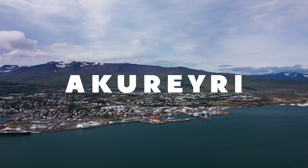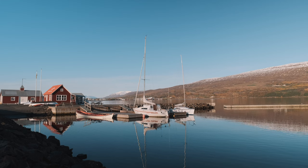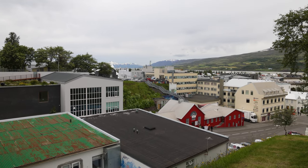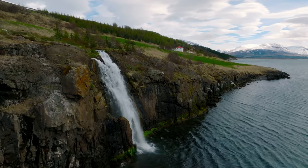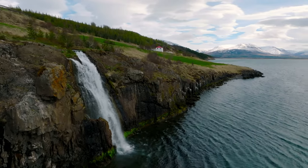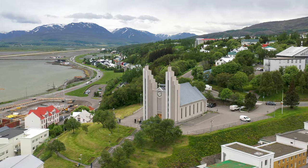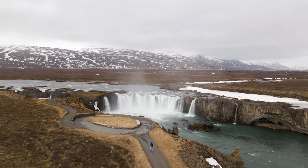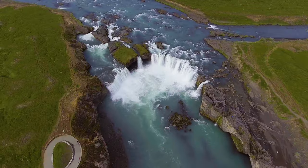Our next stop is Akureyri, Iceland's second-largest city and the gateway to the north. Despite its small size, this charming city offers plenty to see and do. Wander through the picturesque downtown area, filled with colorful houses and charming cafes. Visit the distinctive Akureyri church and take in the panoramic views from its hilltop location. Venture out to Goðafoss, the breathtaking waterfall of the gods, steeped in history and legend.